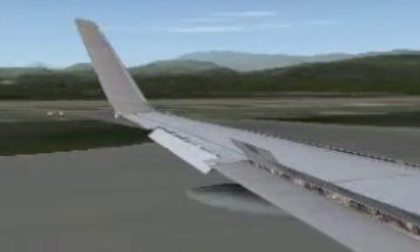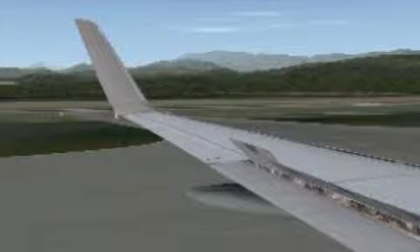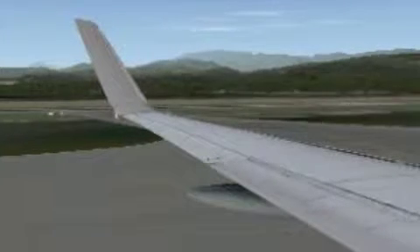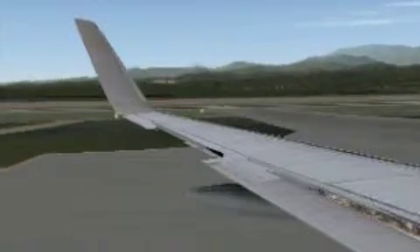Your seatbelt should be done up tightly whenever you are seated in case of any unexpected turbulence. To fasten, clip the belts together and pull the strap tightly. When you release it, lift the flap.